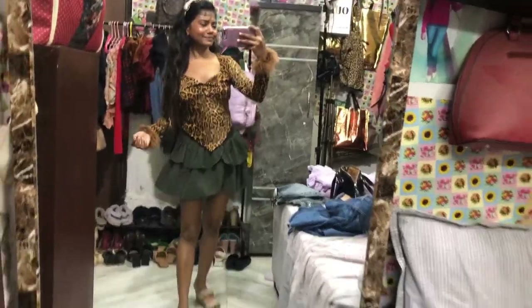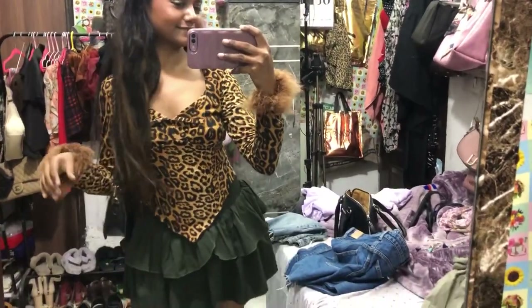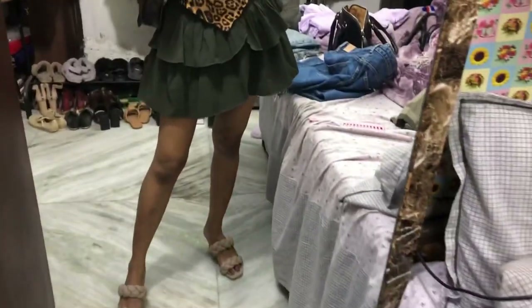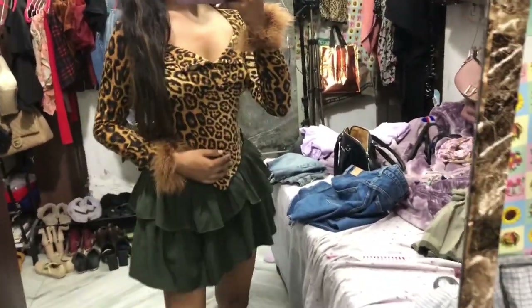They have really good quality shoes at Rajori Garden Market. If you've seen my hauls, you'd know which shop I'm talking about. I love this outfit — I didn't do any shopping this time.